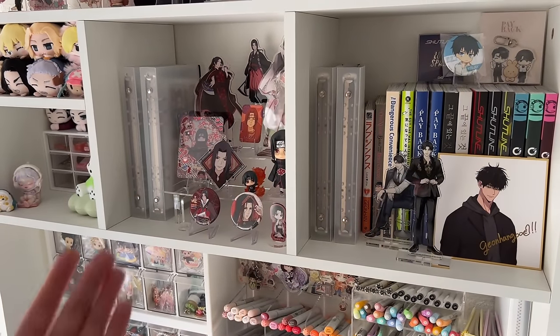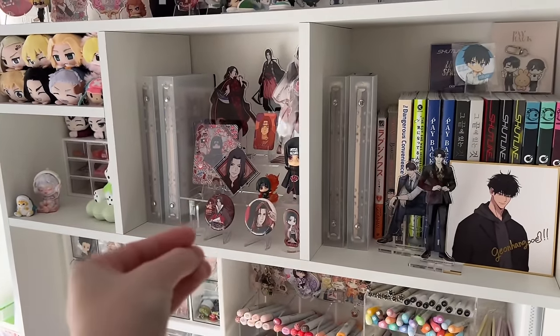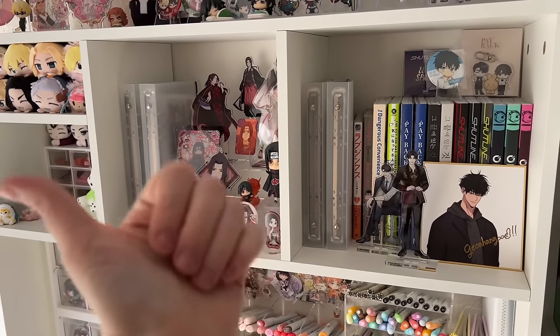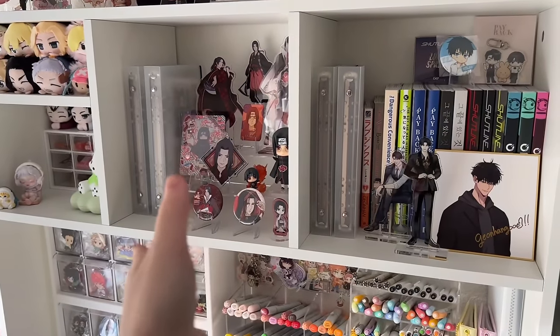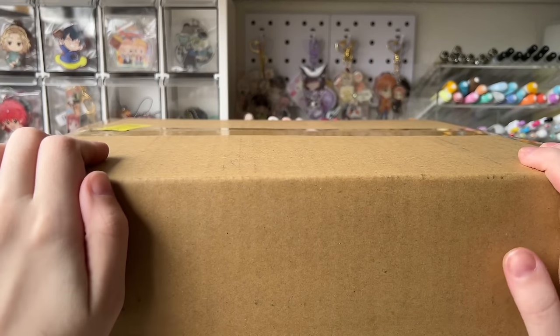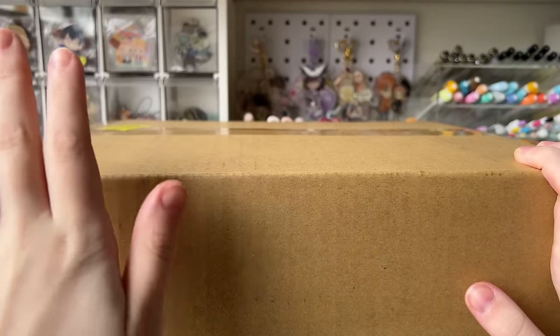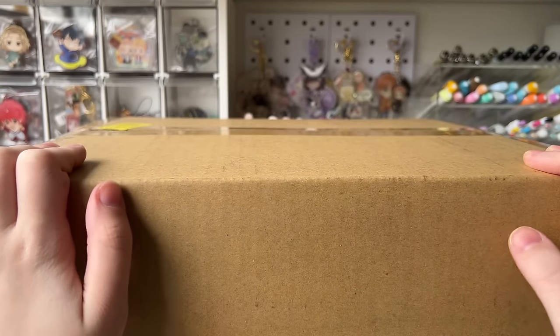Hello everyone, welcome back to another video. My name is Margaret, welcome to Purple Frog. This is going to be my next installment in the manga diary series where I basically do a haul of a whole bunch of anime merchandise, set it up, do tours, stuff like that. So let's just get into it. It is the 15th of November and I just got in this reasonably sized package of merchandise from Japan with a lot of goods in it.